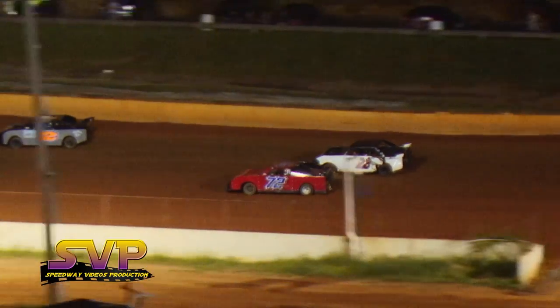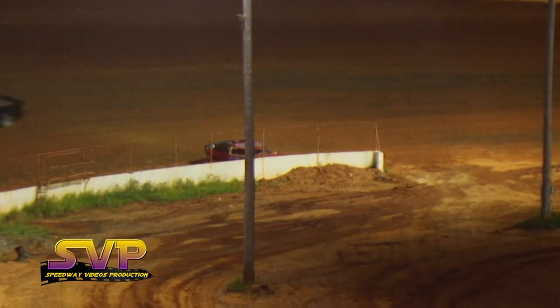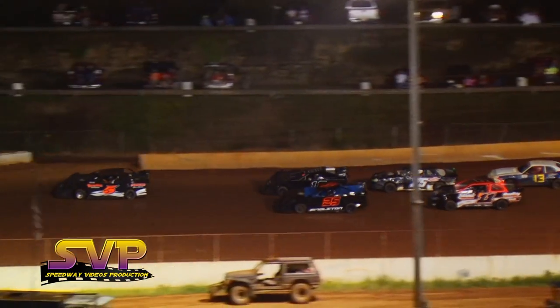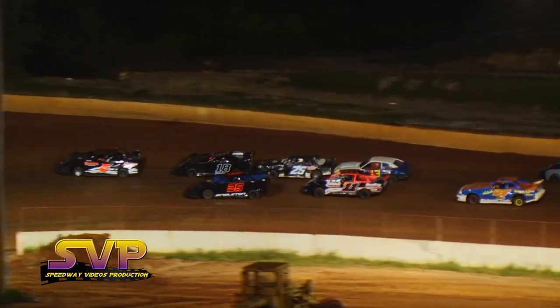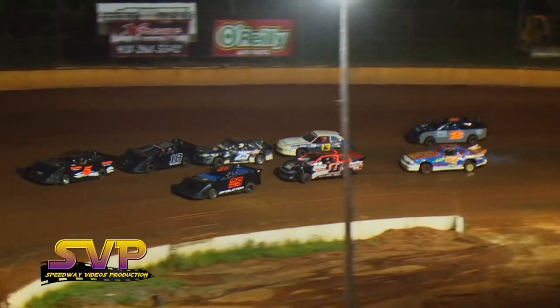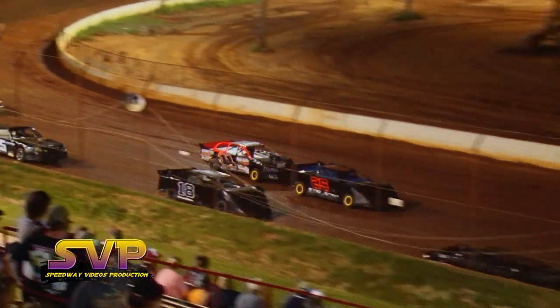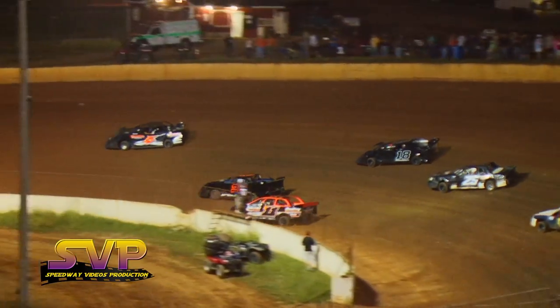Courtney started in the ninth position and he's already up to fifth. We're gonna try it once again — Derek Dugan in the five car gets a good start.